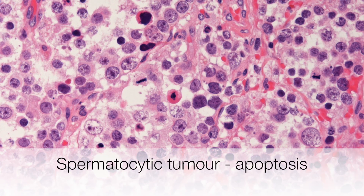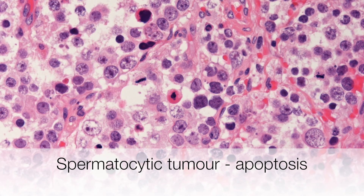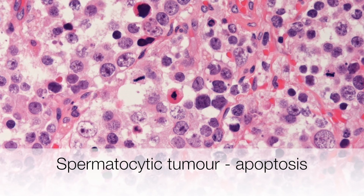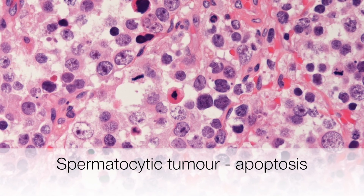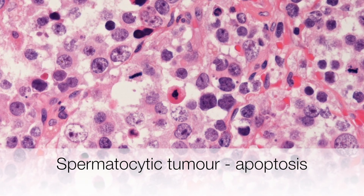Finally, a prominent feature in virtually all spermatocytic tumours is the presence of apoptotic bodies. These are cells showing single cell death, and they characteristically have dark pyknotic nuclear fragments and deep pink staining cytoplasm, and you can see one at the centre of the picture.